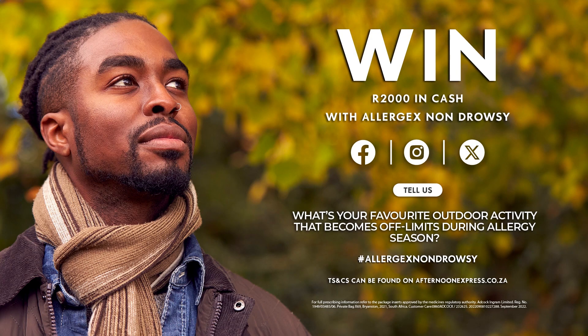Now, Allergex is giving away a cash prize of 2,000 rand. To enter, all you need to do is let us know what your favourite outdoor activity is that becomes off-limits when it is allergy season. All you need to do is include that competition hashtag, which is Allergex Non-Drowsy. You can find all the competition details on offduninexpress.co.za.